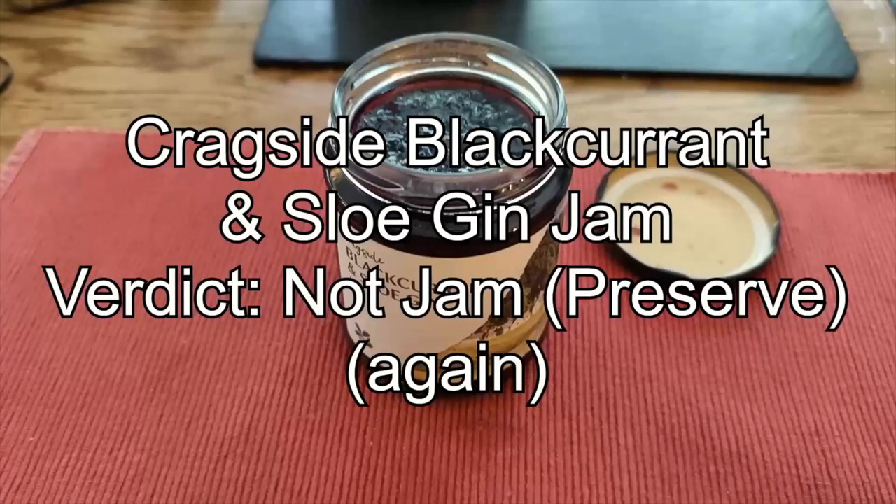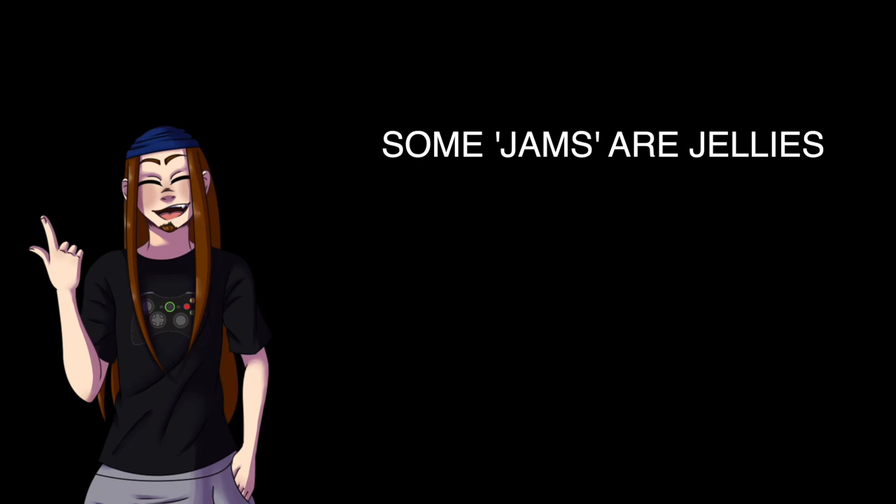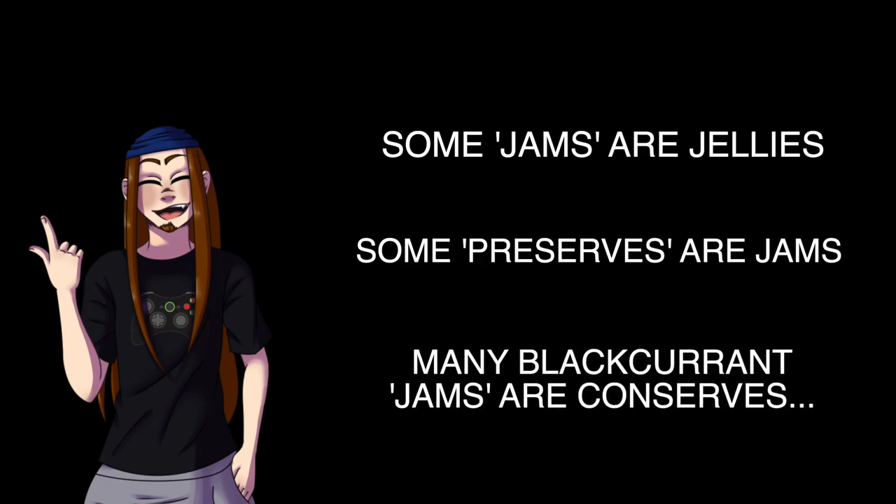So, there we have it. Some products which are called jam in the UK are actually closer to jelly than jam, and some things that are called preserves are actually just jams — and vice versa. Also, blackcurrant jams have a strange tendency to actually be blackcurrant conserves. Go figure.